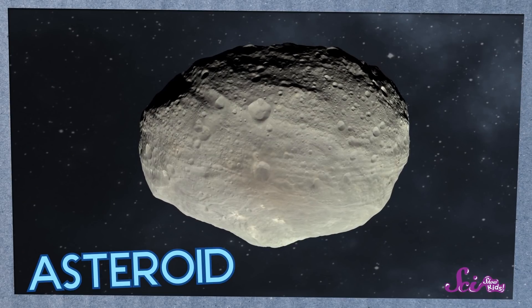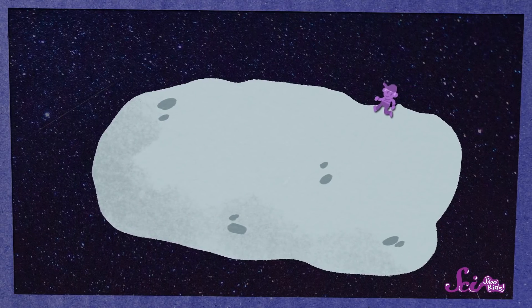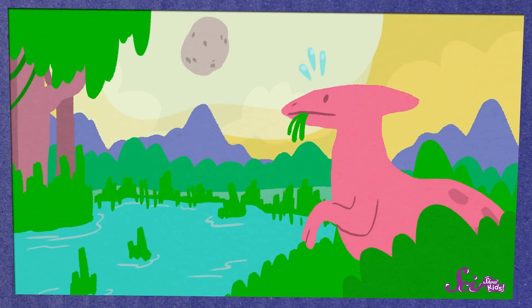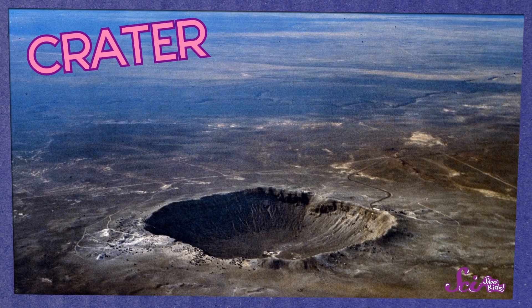We also know that some huge rocks called asteroids hit the Earth a very long time ago. Like 65 million years ago, when a very large asteroid hit the Earth. It was about 10 kilometers, or 6 miles wide — it would probably take you about two hours to walk that far. That's how gigantic it was! When that asteroid hit Earth, the impact was so powerful that scientists think it caused the extinction of many dinosaurs. The asteroid created a giant crater, a hole in the ground shaped like a bowl. That crater is still there in Mexico.